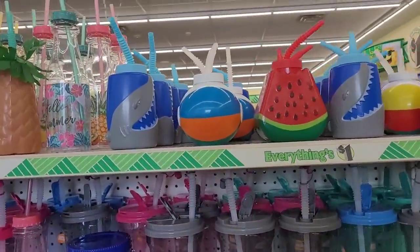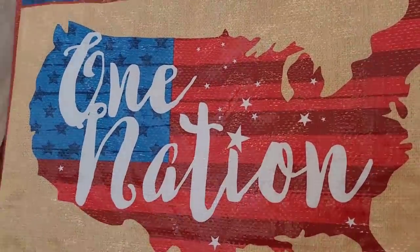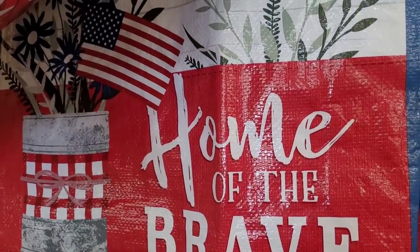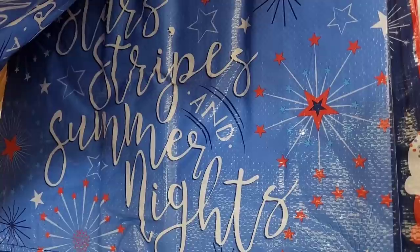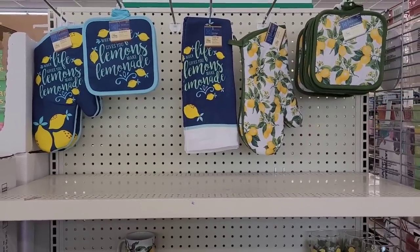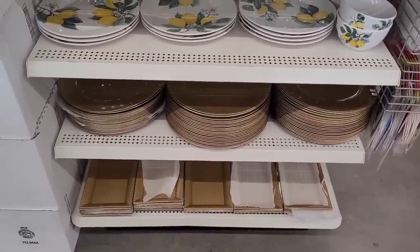They have little ice cream cone cups and fun ones for children. There are these cute little patriotic tote bags — 'One Nation' in plastic, 'Home of the Brave,' 'Star Stripes and Summer Nights,' and one with ice cream cones and pops. On this end cap they have the lemon collection: oven mitts, pot holders, glasses, mugs, plates, bowls, plus gold chargers in round and rectangle.